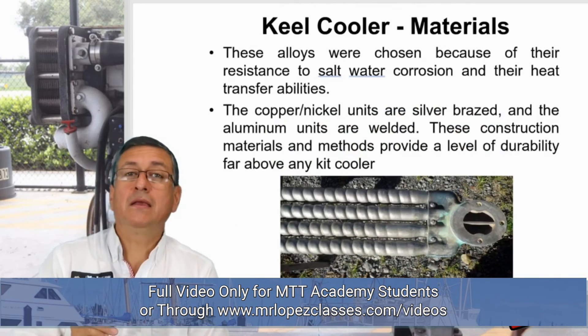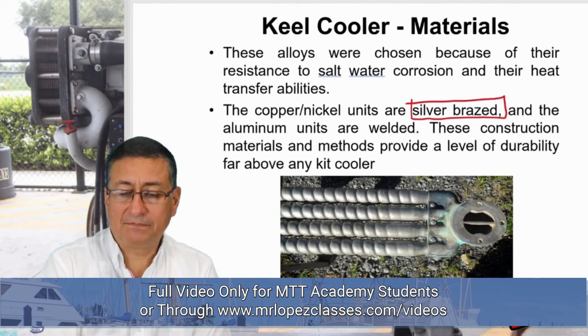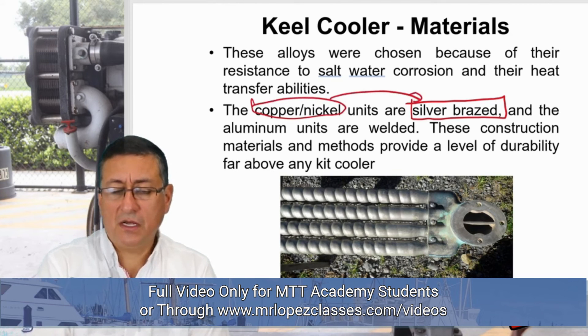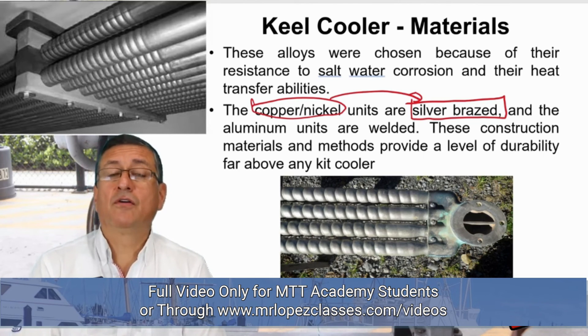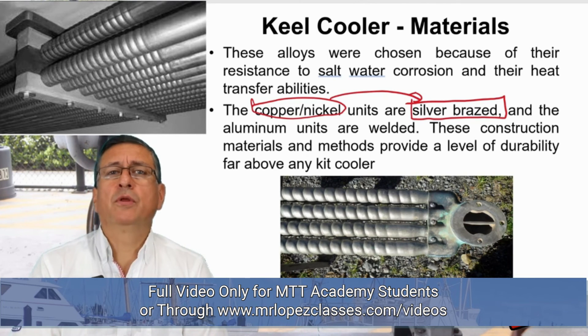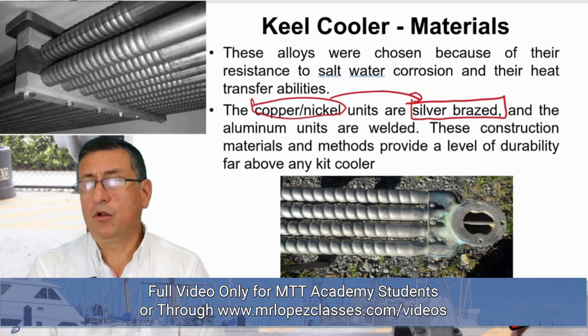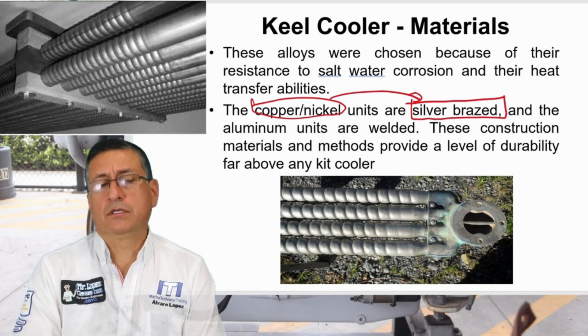The welding between those pipes is done with silver brass. The copper nickel units are welded with silver brass. There are also external radiators made in a special alloy of aluminum, and the welding in those alloys should be with pure aluminum. So there are external radiators for keel cooling systems in aluminum and external radiators for keel cooling systems fabricated in copper nickel alloys.